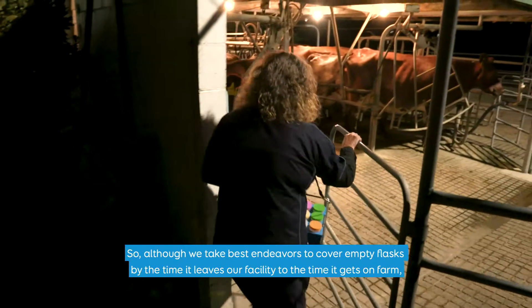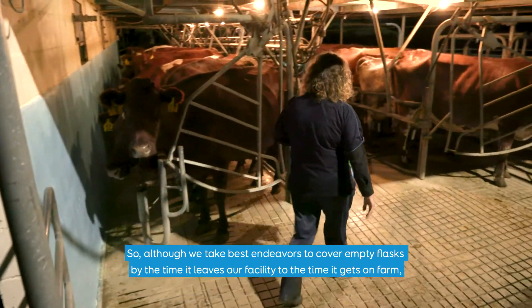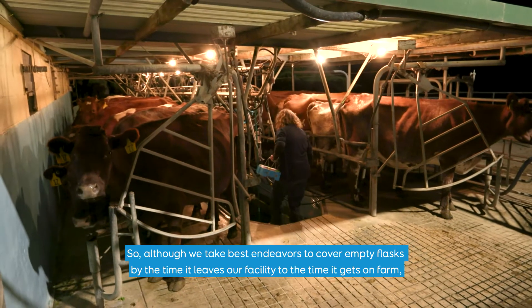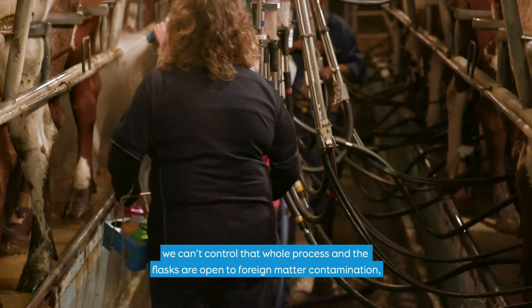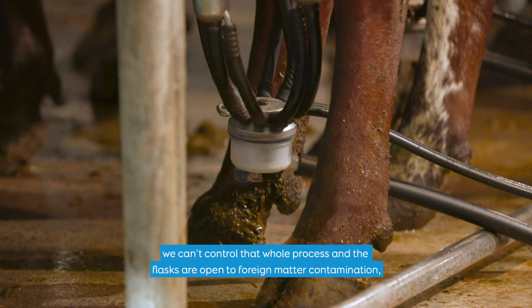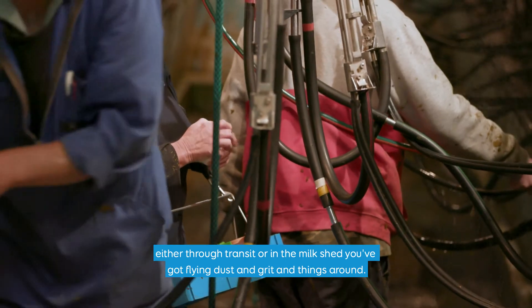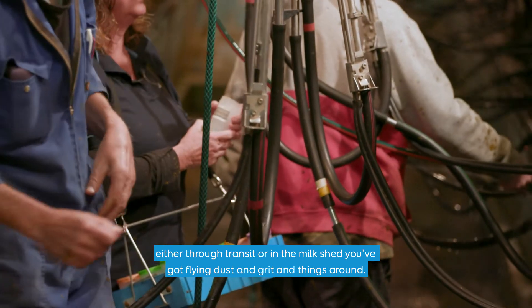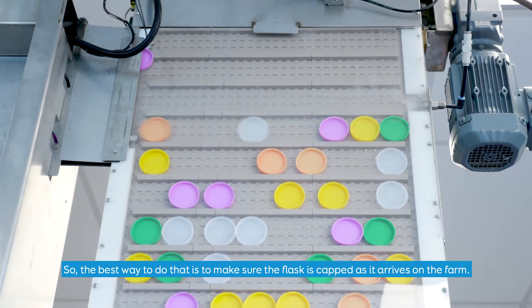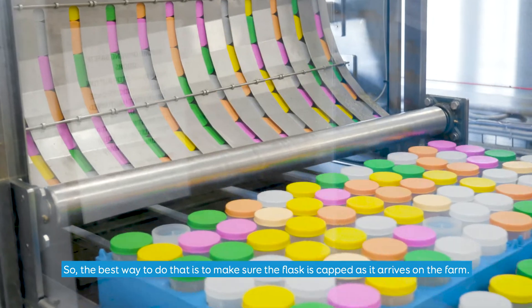Although we take best endeavours to cover empty flasks, by the time they leave our facility to the time they get on farm we can't control that whole process. The flasks are open to foreign matter contamination either through transit or in the milk shed, where you've got flying dust and grit and things around. So the best way to address that is to make sure the flask is capped as it arrives on the farm.